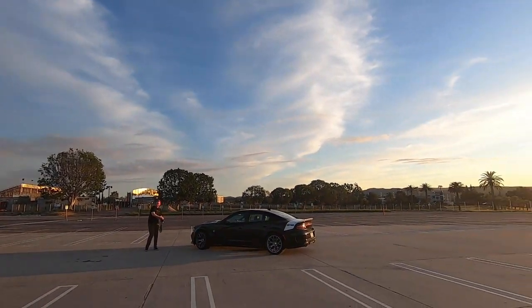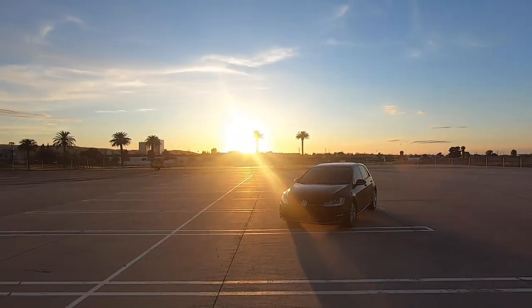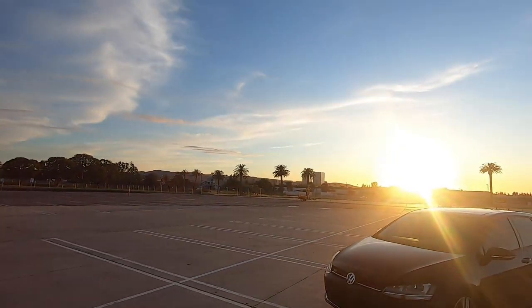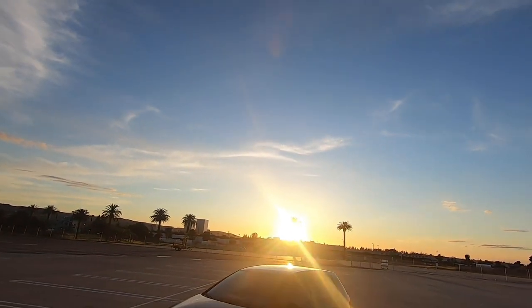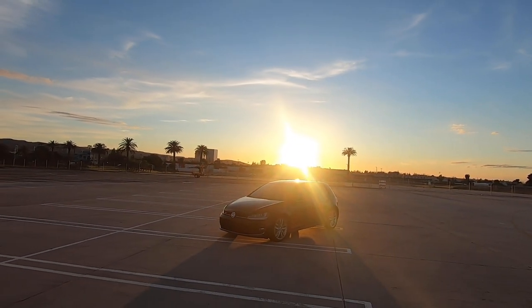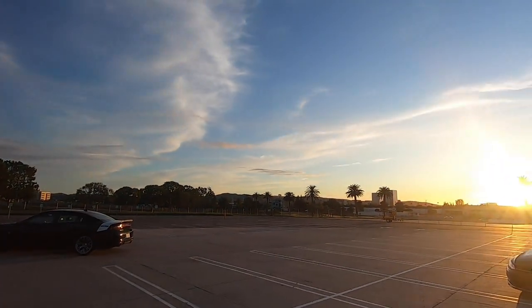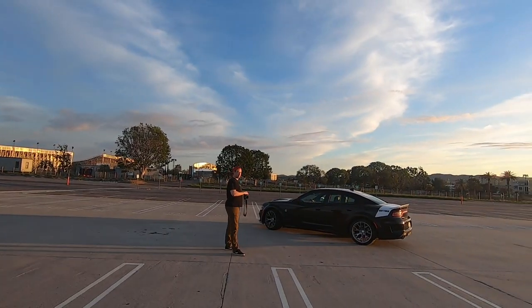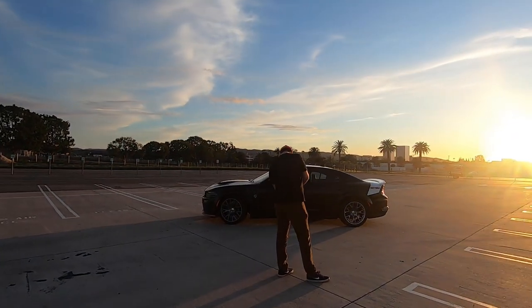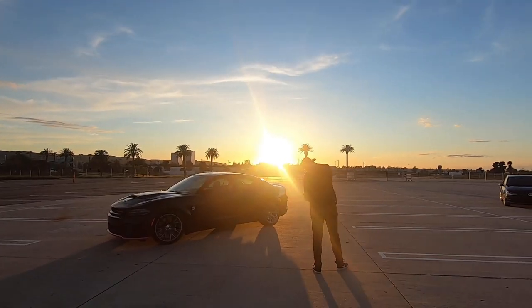Alright guys, so we are here at the Irvine Airstrip with OC Rides — Brennan — and we're over here taking pictures. This beautiful sunset, as you guys can see. The weather is absolutely beautiful today. It's been raining yesterday and it's supposed to be raining all of next week, so we're taking the time and appreciating what we got. Brennan's over here taking professional pictures of the new Hellcat. Beautiful.